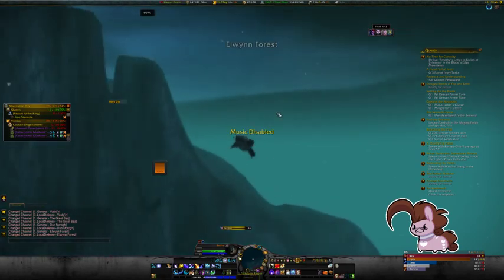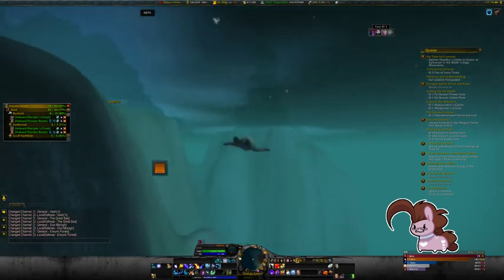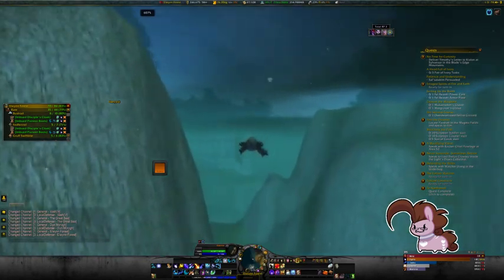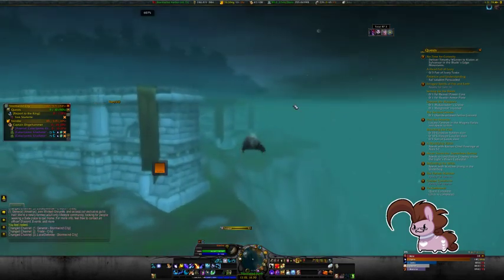Any second now I'll be in Stormwind. I'm gonna turn the music off, because everyone knows Stormwind's music is way too damn loud. There's the lighthouse. Fatigue water again. Here I am — Stormwind City. Hey, Stormwind. How you doing?